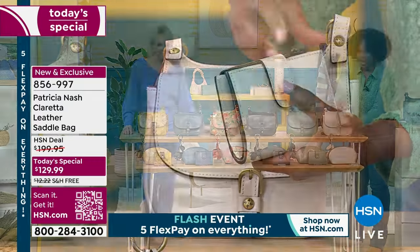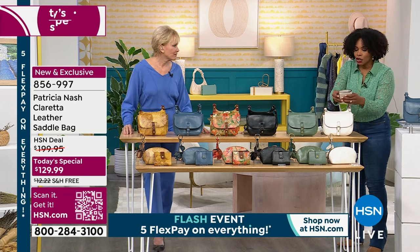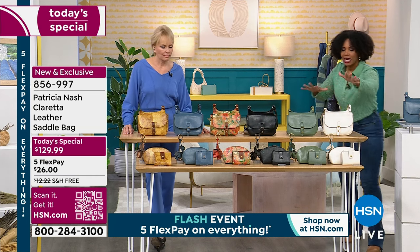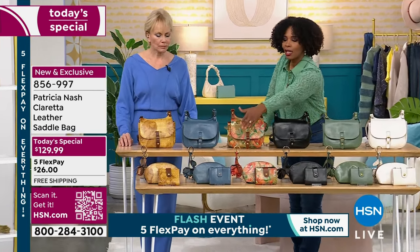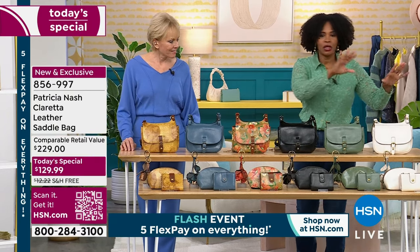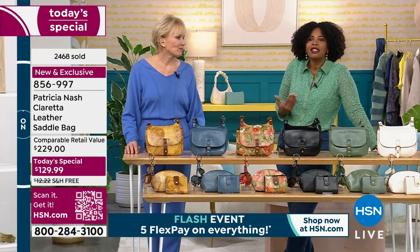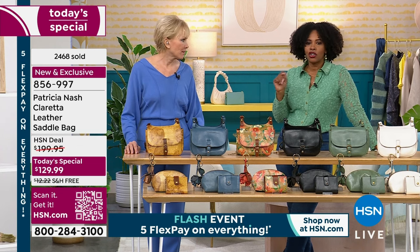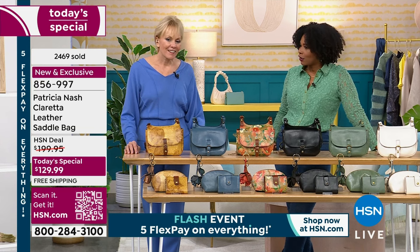You're going to feel so pulled together — it's like the little things that mean so much. When you're getting your choice of today's special, go ahead and pick up the wallets. We have all of them in latte, sage, black, apricot blooms, mirage, and Italian sketchbook. You can dress high-low — wear a t-shirt and shorts, but you have a great bag and it pulls everything together. And that's what this is.